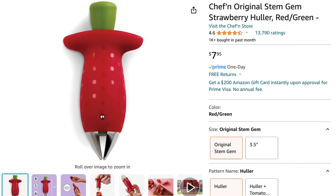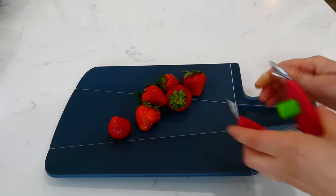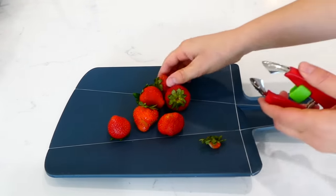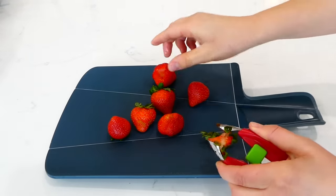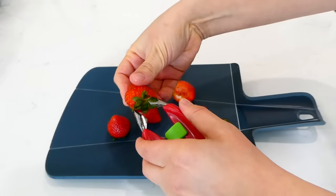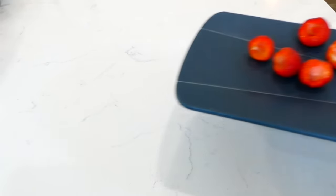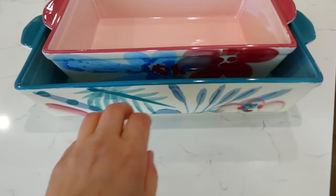The strawberry stem huller has almost 14,000 positive reviews on Amazon. I really like it because my little ones tend to accidentally eat the stems when I give them whole strawberries, but this gets the stem off in seconds. It's also helpful if you're making a strawberry pie, any strawberry dessert, or if you want to fill the inside of strawberries — like filling them with chocolate, which is super good.